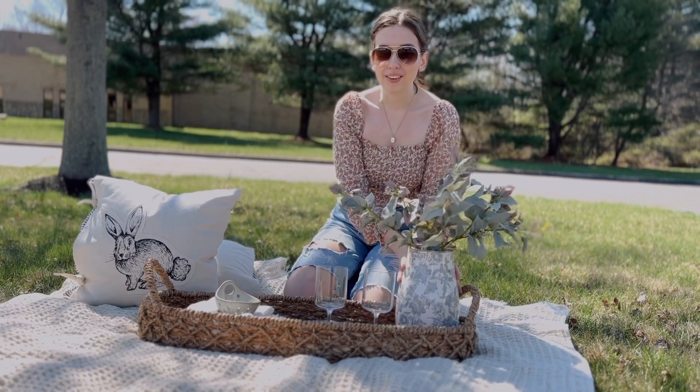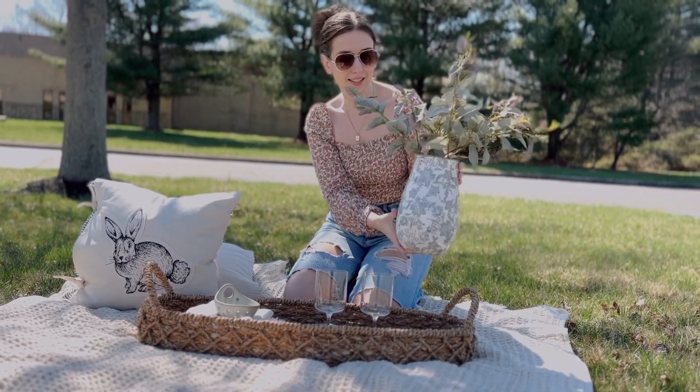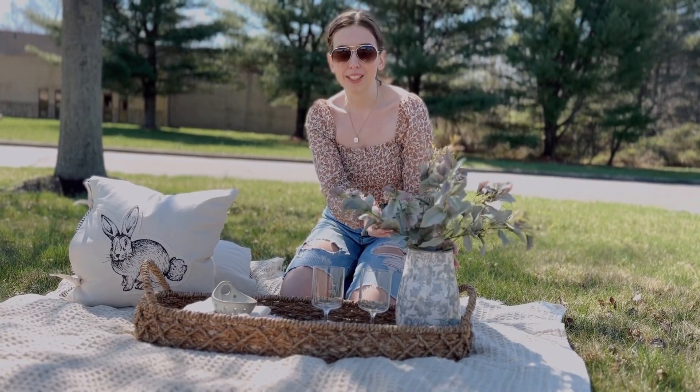You always need some greenery and flowers. This one is an antique vase — this is the size large — and these are the purple eucalyptus stems.